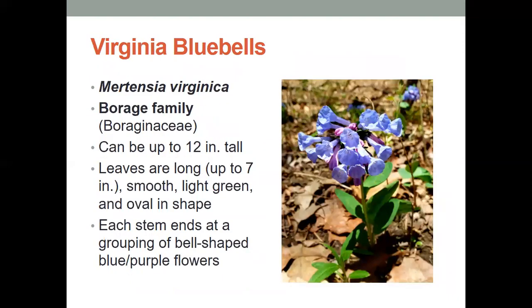Next are Virginia bluebells. People love seeing these just because of the burst of color that we would see out in the forest right now, and these can be up to 12 inches tall. The leaves themselves can be about seven inches, and they're light green and oval in shape, but each stem ends at a grouping of bell-shaped blue to purple flowers, which gives it its name — the bluebell — because the flowers kind of look like bells, and they tend to be colored blue.